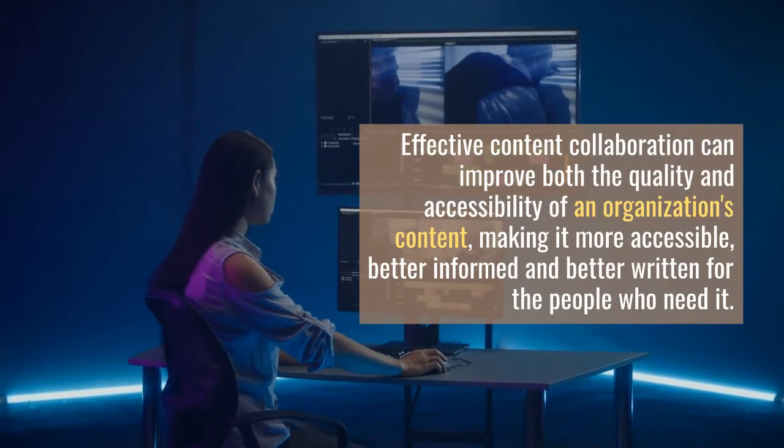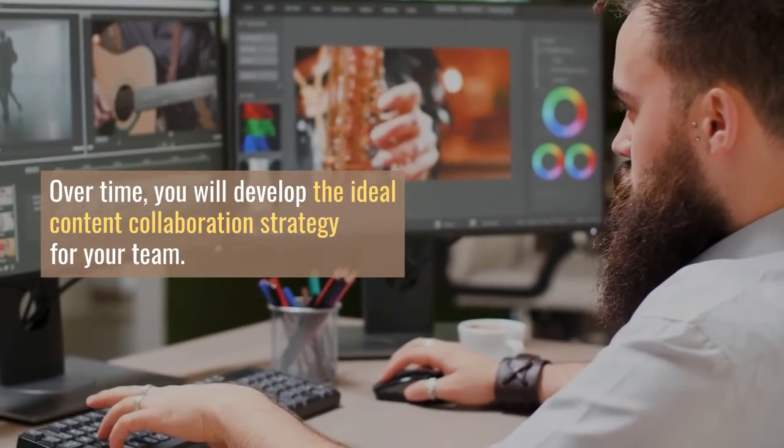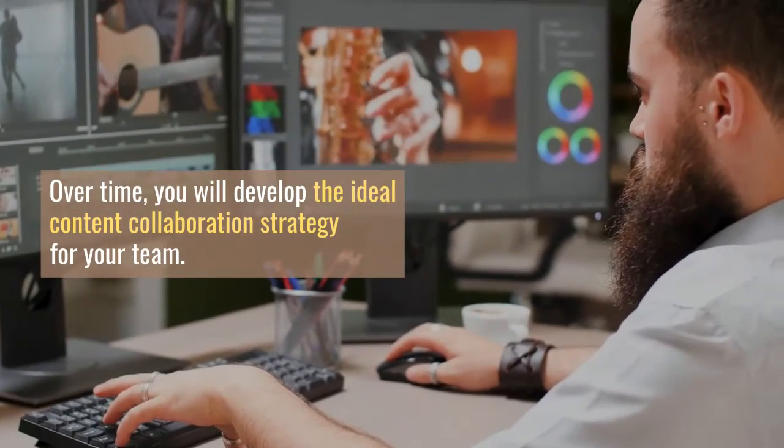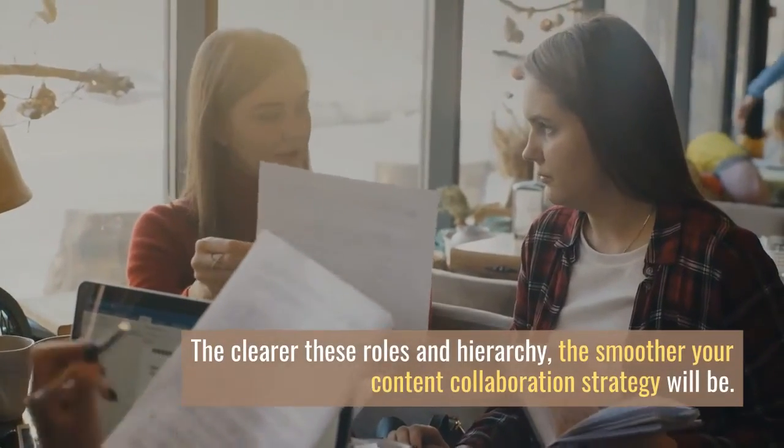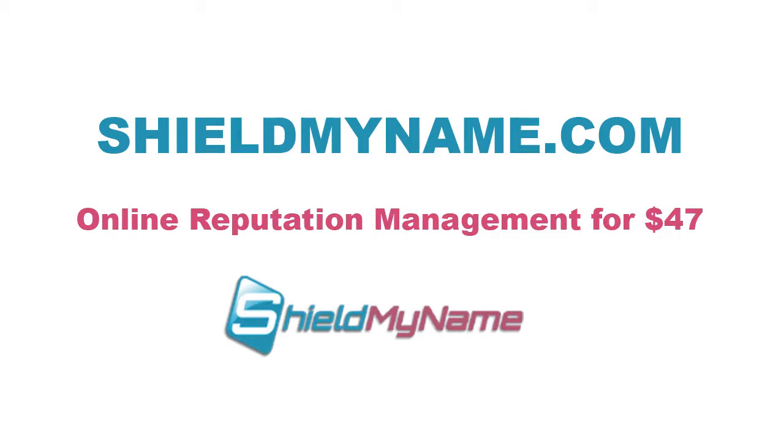Finally, your content collaboration strategy should provide many opportunities for mutual feedback. The clearer these roles and hierarchy, the smoother your content collaboration strategy will be. Content collaboration is an ongoing strategy that must be constantly adjusted to work well. For example, some people may be responsible for content creation while others are responsible for editing and publishing.